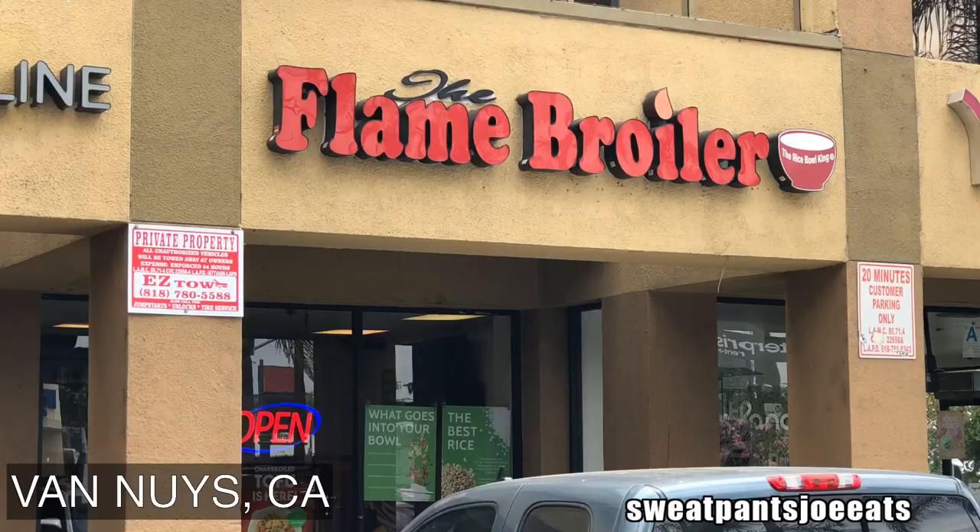Today I'm checking out the Flame Broiler. The Flame Broiler specializes in chicken bowls, mainly teriyaki chicken bowls.